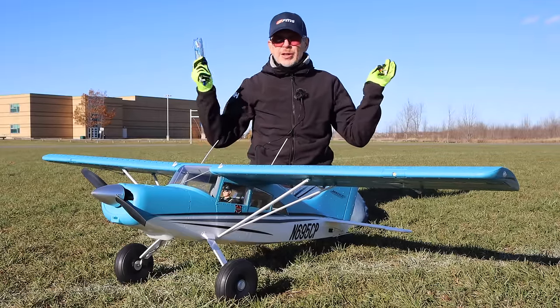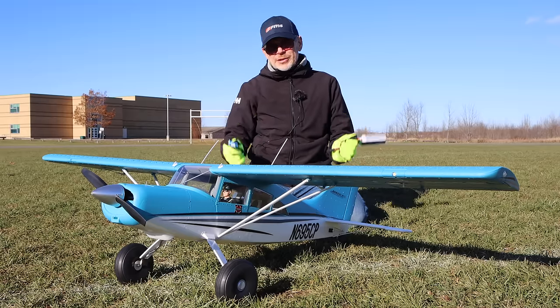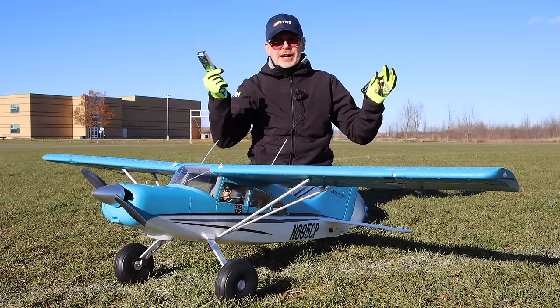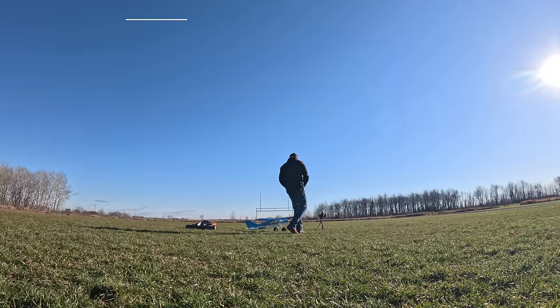Wind is not my enemy today because with a STOL plane you take off into the wind, so within three feet you're up in the air. When you land, you land into the wind. With the STOL plane, if you put the flaps on, you can almost drop out of the sky straight down, hardly moving forward, and land. So let's go fly this.